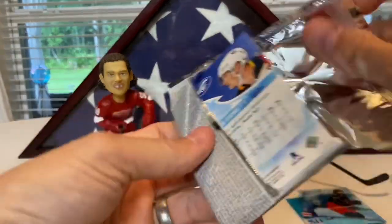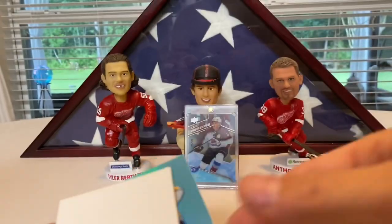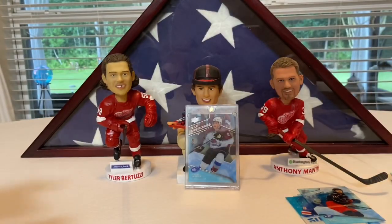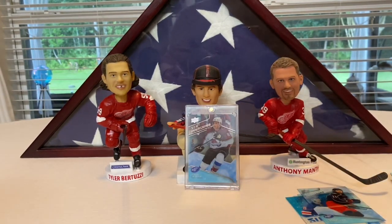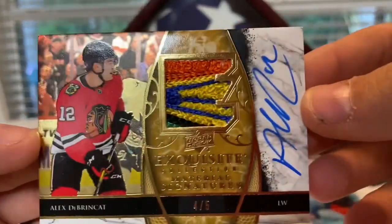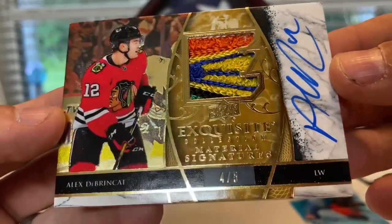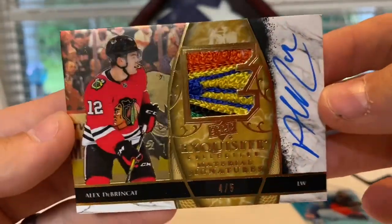Next pack: Brock Boeser base, Kucherov green, Jack Eichel, Alex Ovechkin — an all-base pack. Maybe I deserved that because... oh my god, seriously — an ice premieres! You guys are gonna think I just bottle this stuff and put it in a box. Look at this — a retro exquisite materials signature of Alex DeBrincat numbered four of five with an insane patch! My wife just started crying — this is so insane.